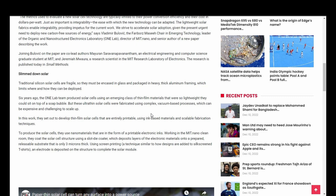In this work, they set out to develop thin film solar cells that are entirely printable using ink-based materials and scalable fabrication techniques. To produce the solar cells, they use nanomaterials that are in the form of printable electronics. Working in the MIT.nano clean room, they coat the solar cell structures using a slot die coater, which deposits layers of the electronic materials onto a prepared, releasable substrate that is only three microns thick. Using screen printing, a technique similar to how designs are added to silk screen t-shirts, an electrode is deposited onto the structure to complete the solar module.